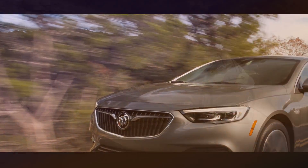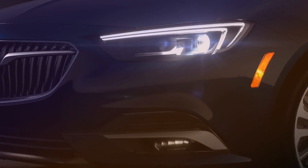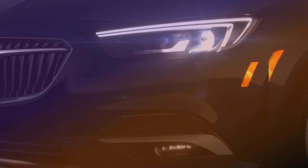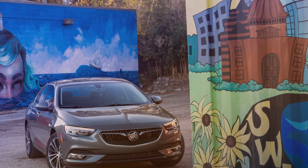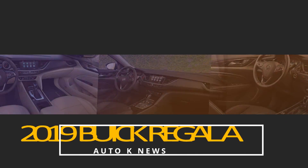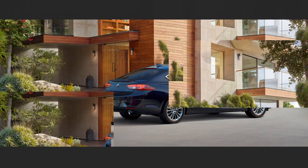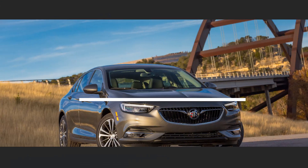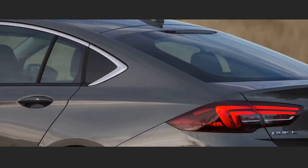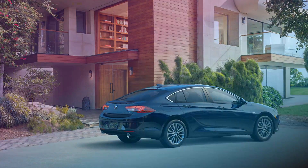The driver's car elevated to a higher standard. The first ever Regal Avenir enhances the superbly designed Regal Sportback with sharp, sophisticated styling cues. Quilt-stitched leather appointed seats with contrasting French seam stitching exude richness and refinement, available in Ebony or Avenir-exclusive Whisper Beige. Avenir embroidered front head restraints and other confident design flourishes invite you to embrace every moment.